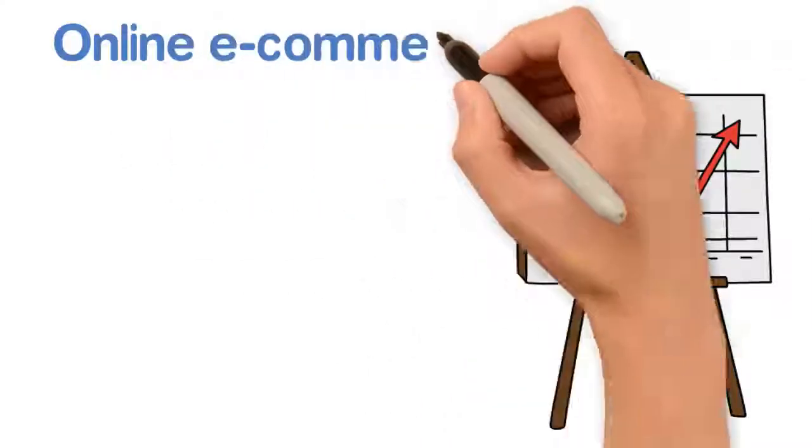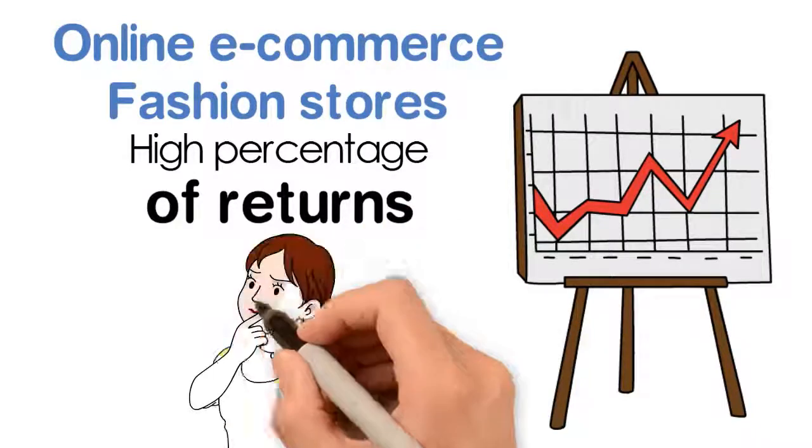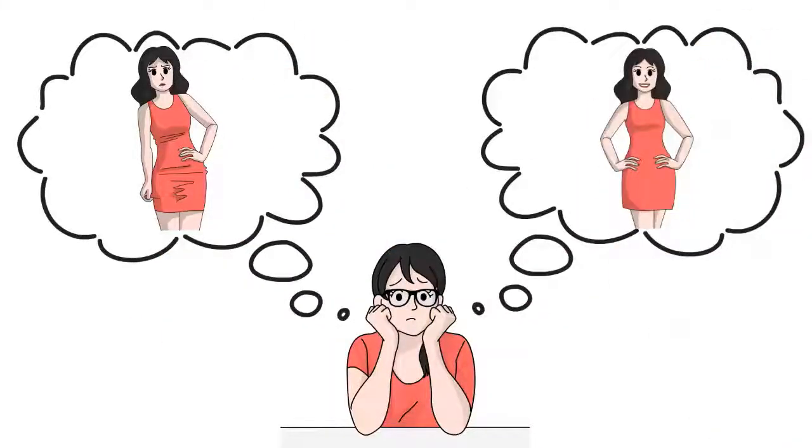Statistics show online e-commerce fashion stores have a high percentage of returns, and first-time users have less confidence to buy online. How do you measure and order the right size? How is it going to fit and look on me?